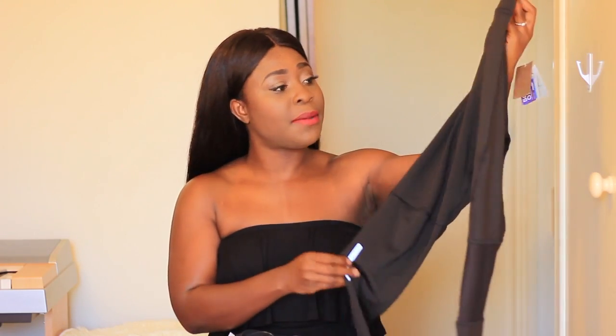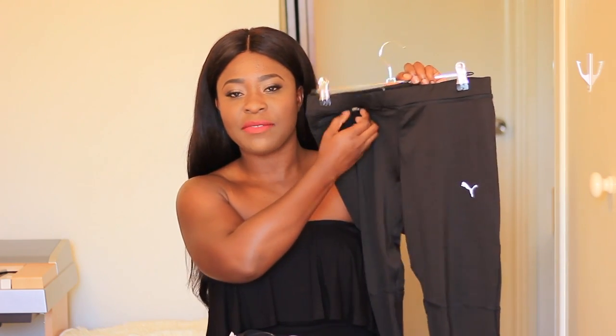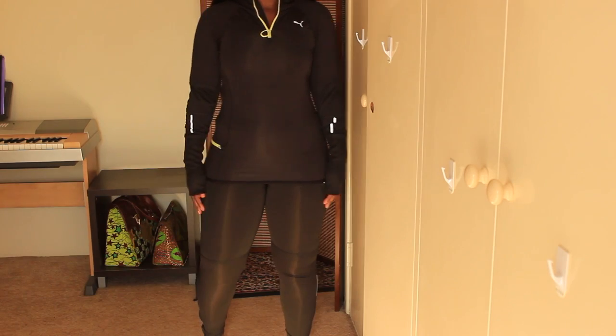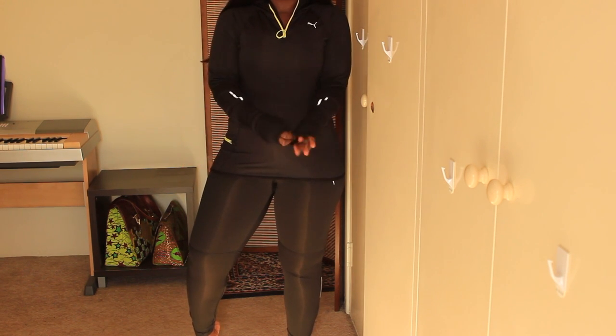I also got some tights — they're really, really comfortable. They've got a little zip detail so you can put your key or key card in, and there's also a zip detail at the bottom. Very, very comfortable. And then I also got a hoodie — it's very snug fitting as well. Sometimes I like to work out totally covered up because it traps the heat and you sweat a bit more. The fabric on this one is very, very comfortable.